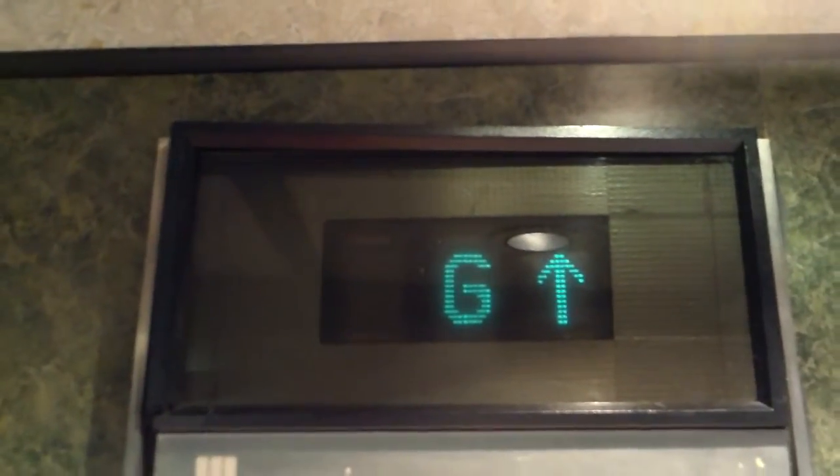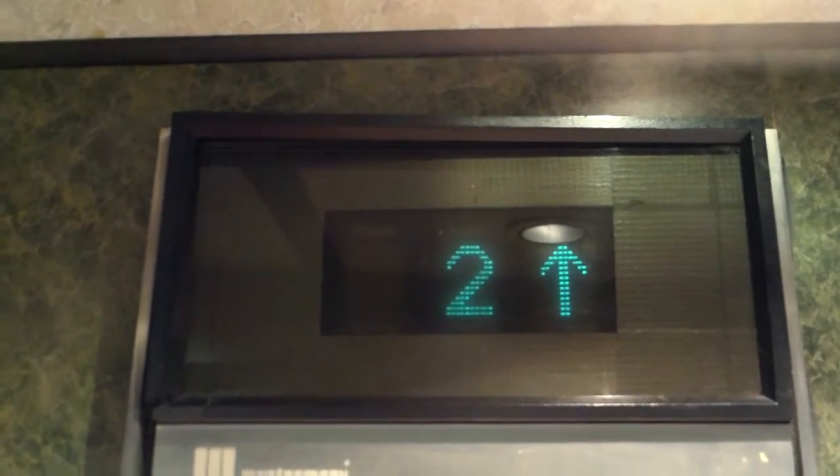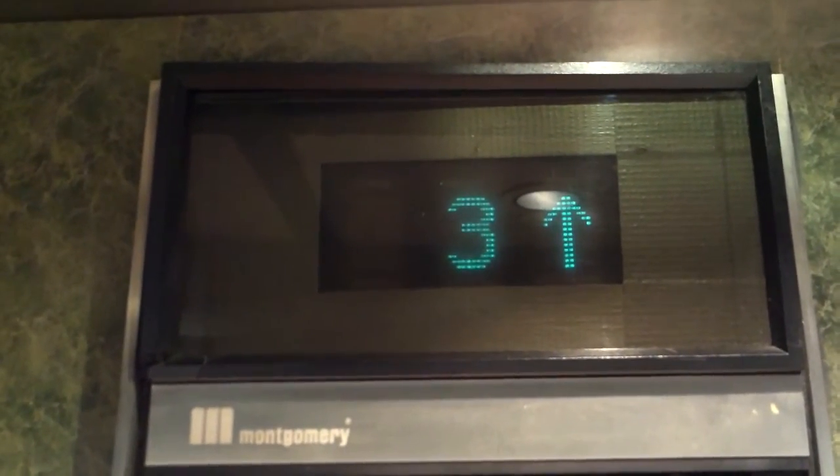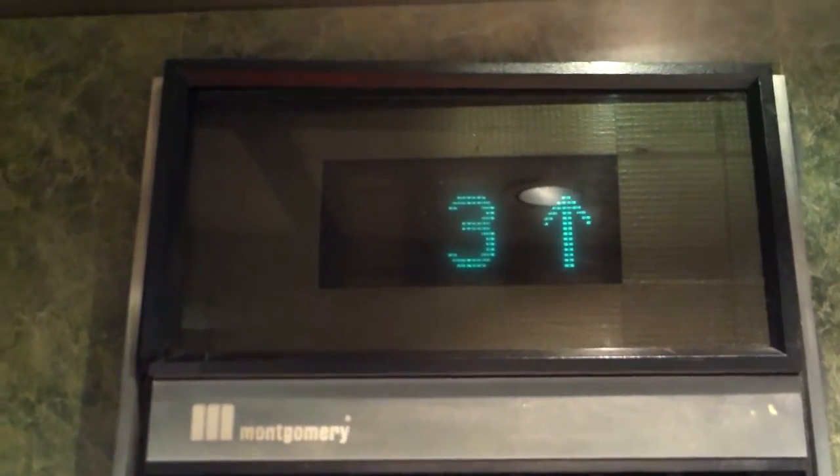The door closes when you push the button — I thought there was someone getting on. We'll just push the floor. Now the door's closing. Here we are on four. No classic leveling on four, but watch when we go down to one — push the G button.